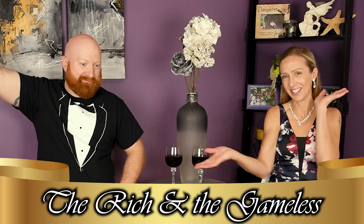Alright, welcome back everybody to the Rich and the Gameless! So this episode — or two-parter, two-parter — two parts, not in one. You'll see the other part next time.